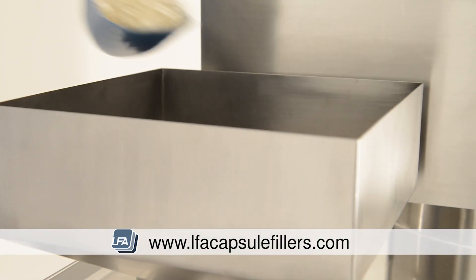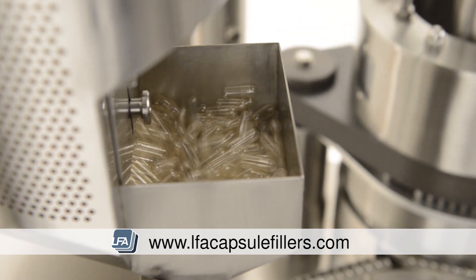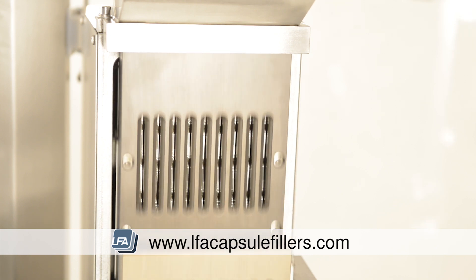There's a range of models in the series, starting with the FACF 400 at 24,000 capsules per hour, up to the FACF 3800 filling approximately 228,000 capsules per hour.